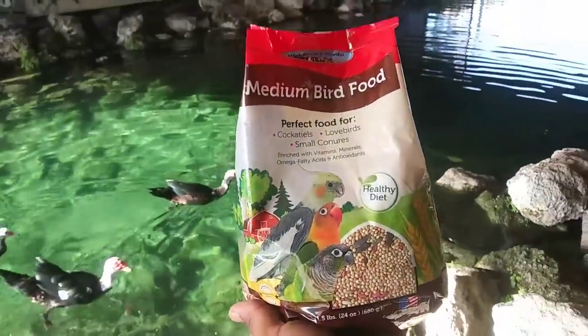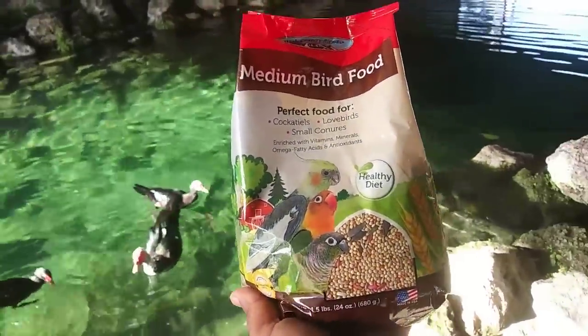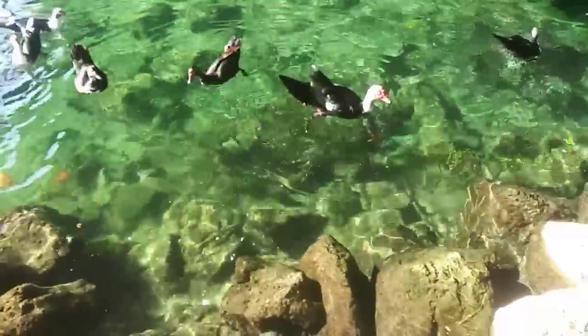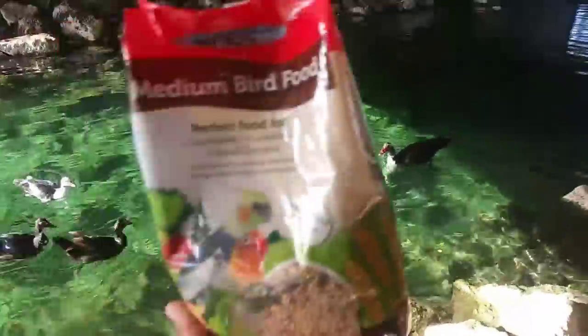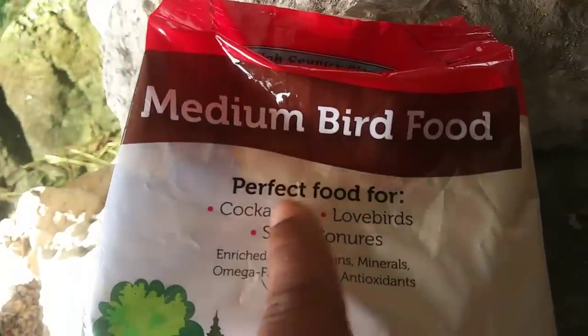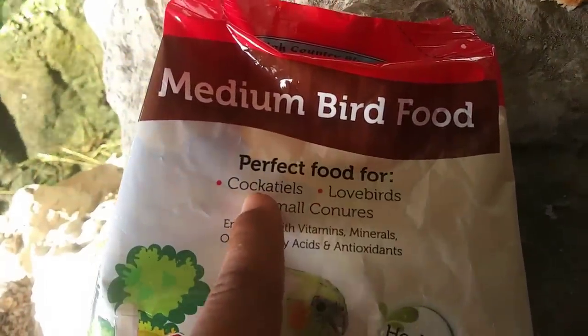We have some bird food right here that we will be using to catch fish. We're going to add this bird food inside of the birdhouse and drop the birdhouse down in these rocks. Let's see if fish can actually get caught inside of a birdhouse. This is going to be sick — it says perfect food for fish.